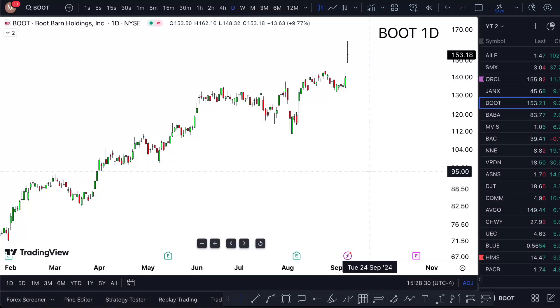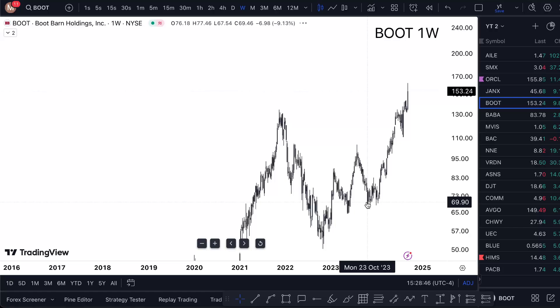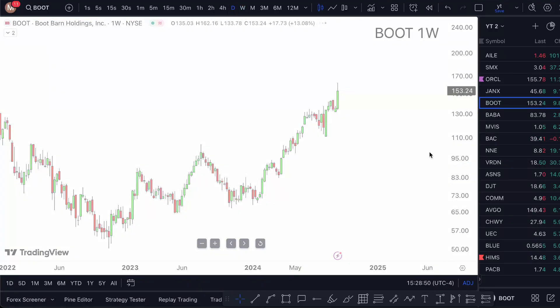BOOT stock — is this the right time to buy? I'm going to answer everything around that in this short one-minute video, so watch till the end. Looking at Boot Barn Holdings stock, we are sitting at $153.24. From a weekly chart, I'm observing a chart that's pretty bullish — very bullish, to say the least.